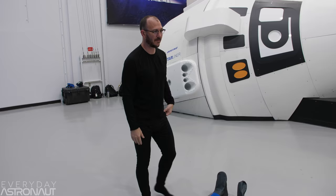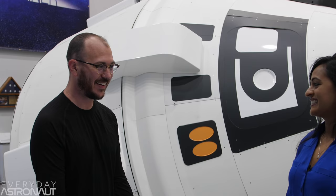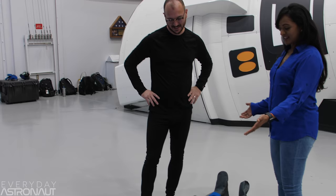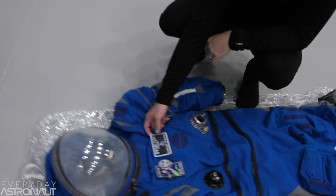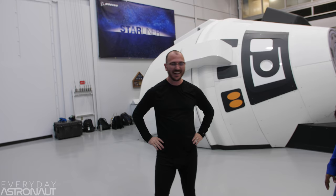Before I could prod too much at the suit, Boeing's flight crew operations and test engineer Kavya Kamal Maniapu came over to answer all my questions. And that's when I noticed something — holy crap, you guys are going to end up making me cry here. That's amazing.